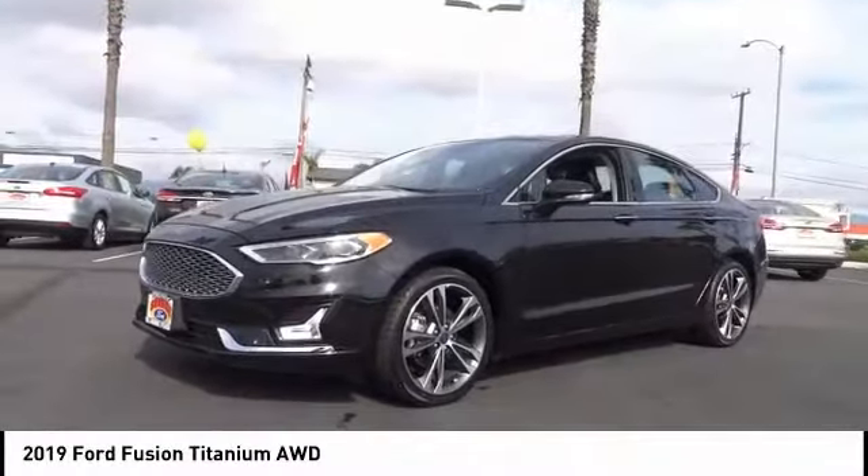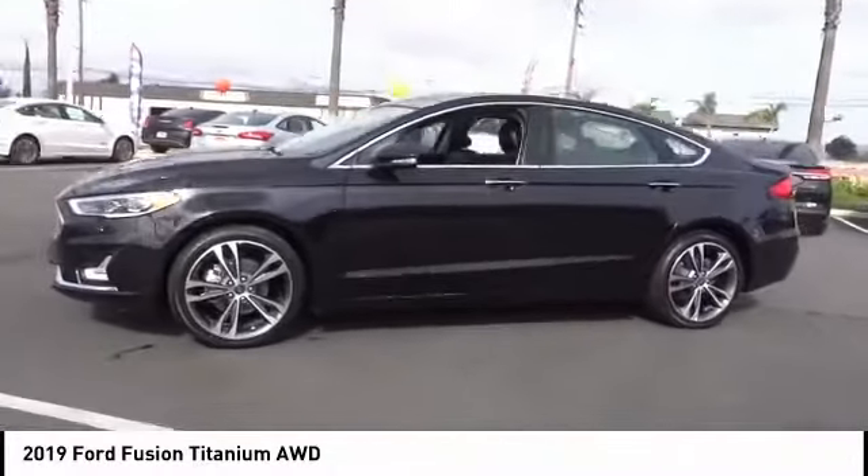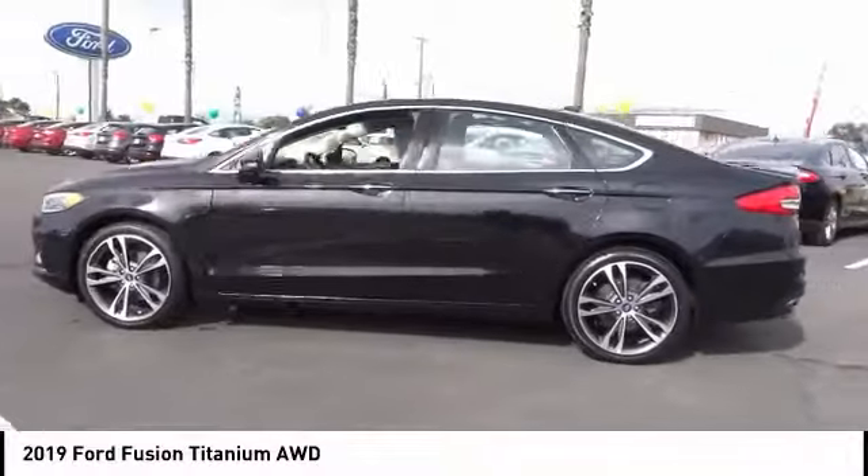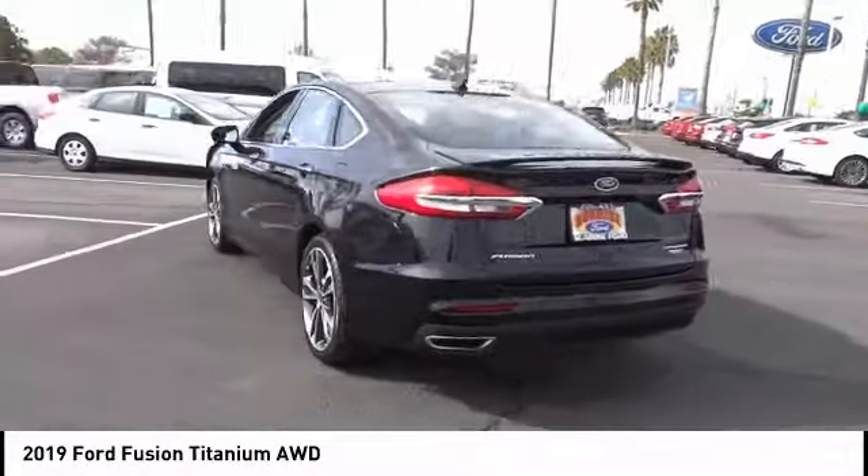Looking for the right vehicle? Check out the 2019 Fusion. You can have both impressive power and great economy in a Fusion. This vehicle has less than 40,000 miles.